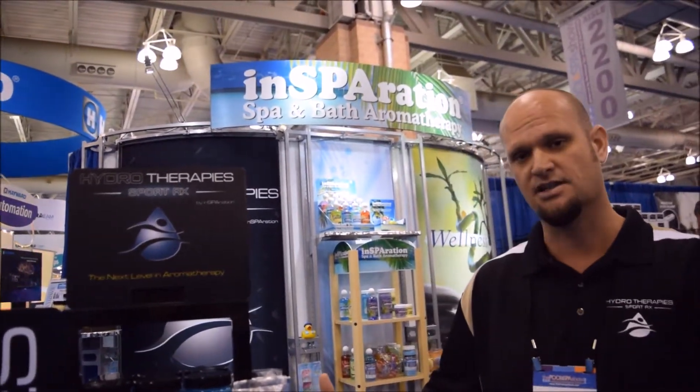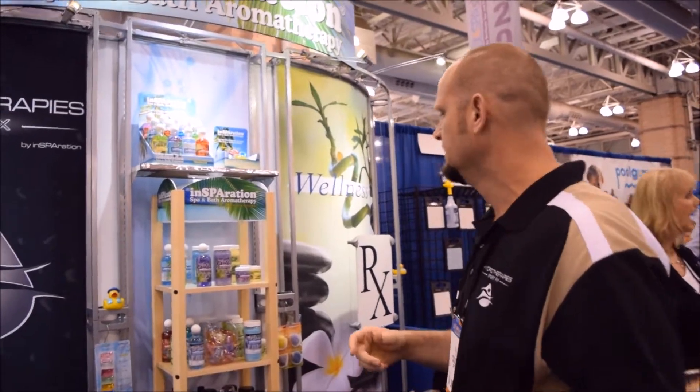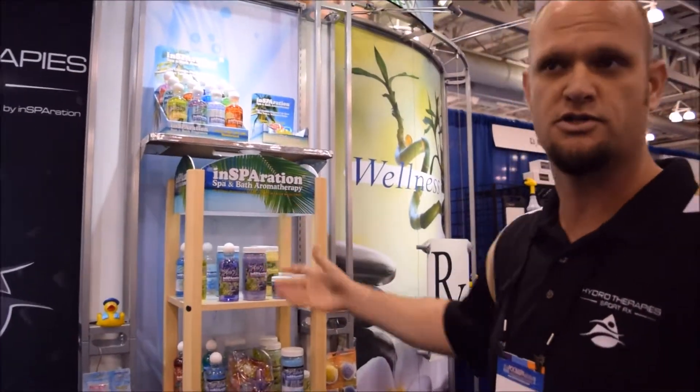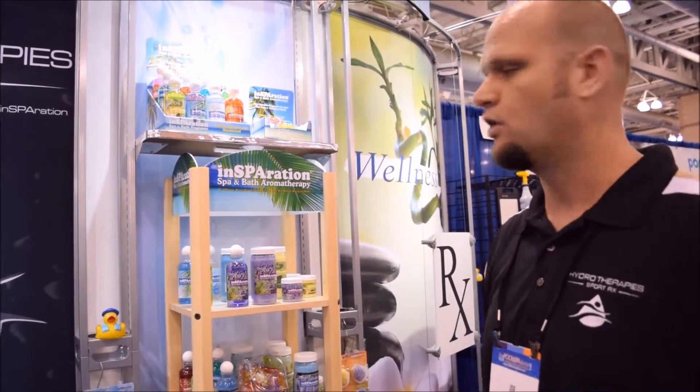That's pretty much it on this line. And then of course we have our regular Inspiration line. The Inspiration line is more of our bread and butter — it's what we've been known for in the industry for over 40 years. We have crystals and liquids. The reason we have both is some customers prefer the liquids over the crystals and some prefer the crystals over the liquids. They come in sample sizes as well as larger sizes.